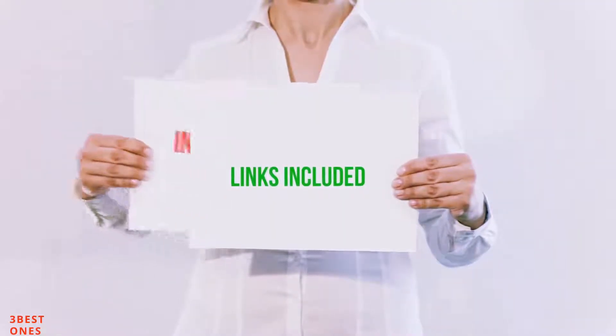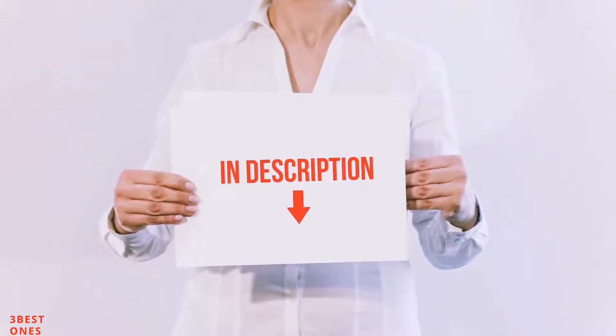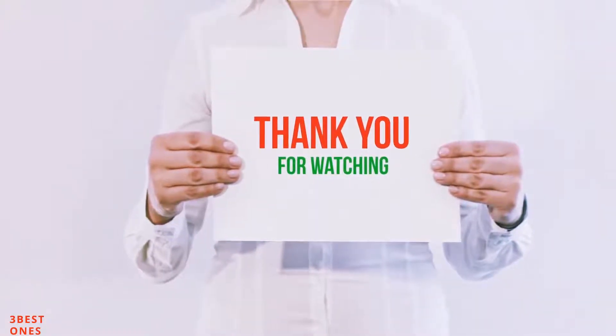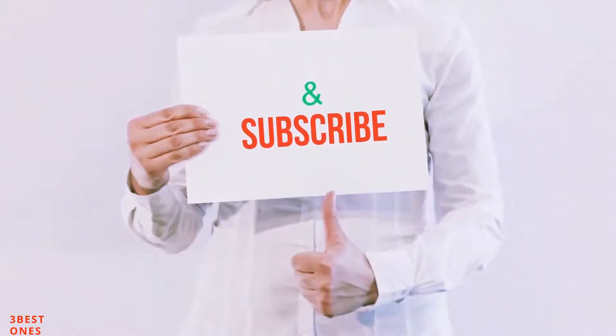All of these items are available on Amazon.com. I have included all the links in the description — you can check them out for the latest price. Guys, thank you for watching. If you like this video, please hit the like button below, share it with your friends, and be sure to subscribe!